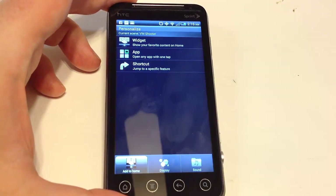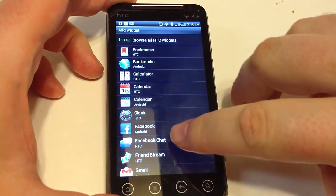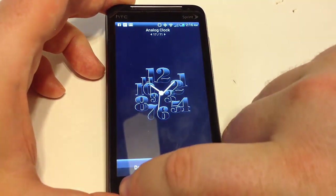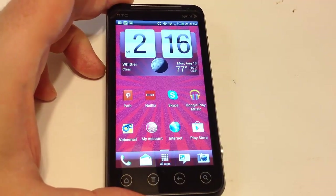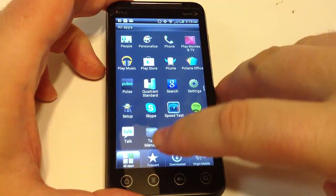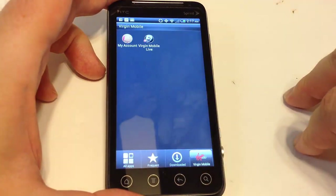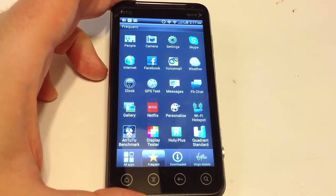This is using HTC Sense 3.6 software, so the widgets and app setup for personalization is a little different than what you'd normally find. There's a different way of browsing widgets than on newer HTC Sense applications. One thing that's different from other Android phones is the app paging system goes up and down as opposed to left and right. You've also got a frequency button, a download button, and a Virgin Mobile button for Virgin Mobile apps.